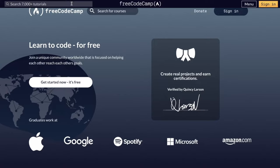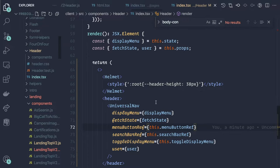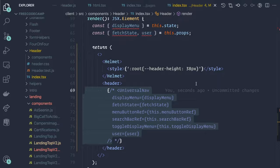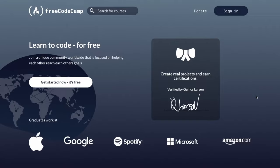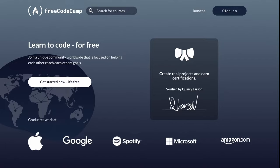We still have one issue though — we have the universal header up here, but we chose to include it in the new design's component. So we'll go back to the code, find the header component, take the universal nav, and for now just comment that out. If we head back to the browser, we should see it update — and here we have the new landing page. So what we'll look at now is hiding this behind a flag so that we can easily toggle it on or off.